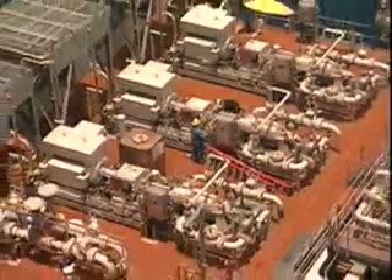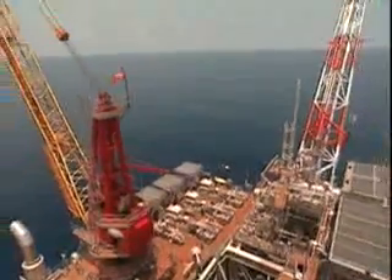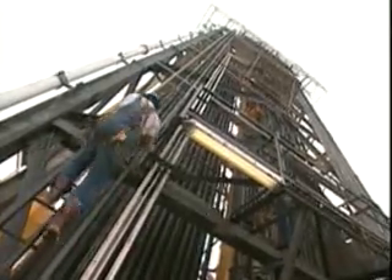The lower cost of these alternative designs enables the development of smaller fields, adding to our nation's reserves of oil and natural gas. There are more than 4,000 platforms operating in the Gulf of Mexico.